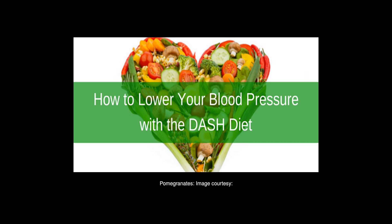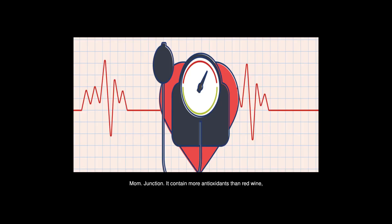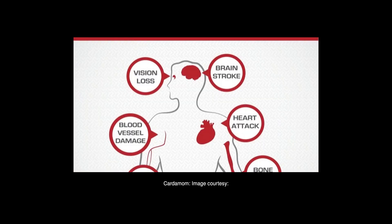Pomegranates contain more antioxidants than red wine, berries, or even green tea. Add pomegranate seeds to your salad or drink pomegranate juice. Cardamom — mix 1 teaspoon of cardamom powder with honey in a cup of warm water and drink it twice a day.